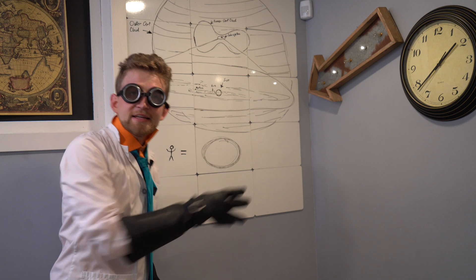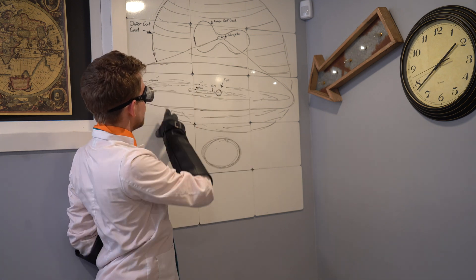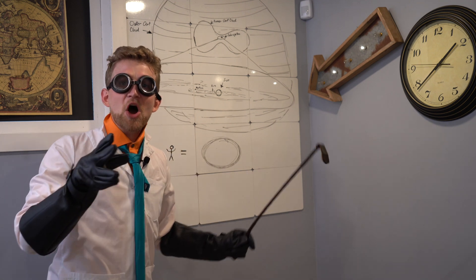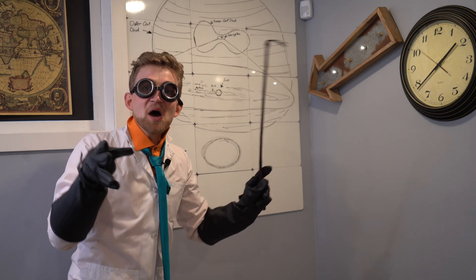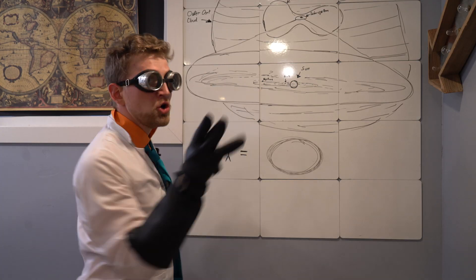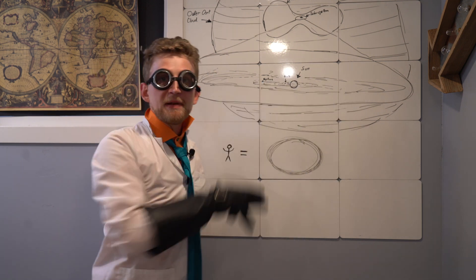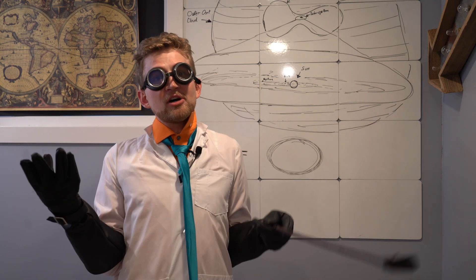This is Earth. This is our solar system. And this is the Kuiper Belt. The Kuiper Belt extends in a big disk shape surrounding all of our planets, full of large frozen things made up of methane, ammonia and water. And Pluto. Pluto lives here in the Kuiper Belt and not here with the planets.